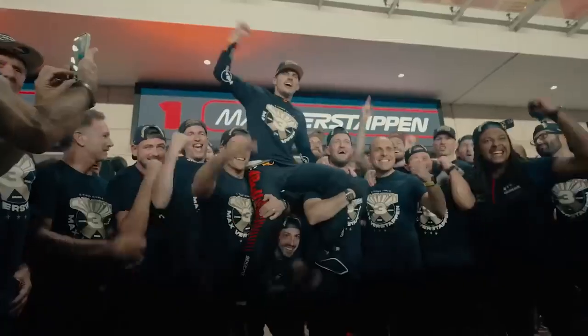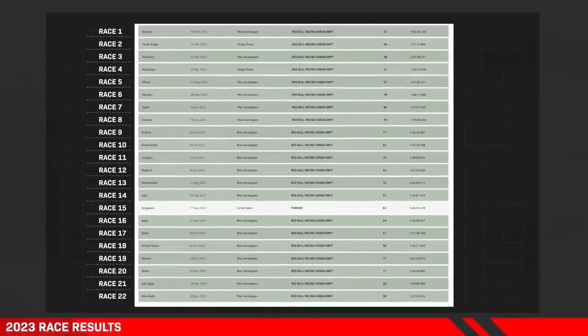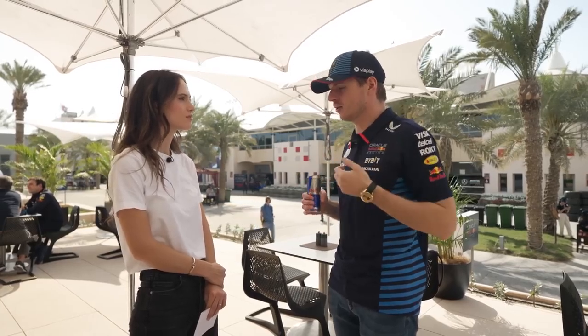Max Verstappen has been dominating Formula One recently. What does it feel like to drive a Formula One car? Imagine sitting in a roller coaster that basically just shoots off, but five to ten times worse, while having a steering wheel in your hands with all the buttons. Back in the day when my dad was in F1, I sat in a car as a baby. But the very first time I sat in the car to drive it myself, I was a little bit nervous. Even today, sometimes when I do that, it still shoots off and you have that feeling.